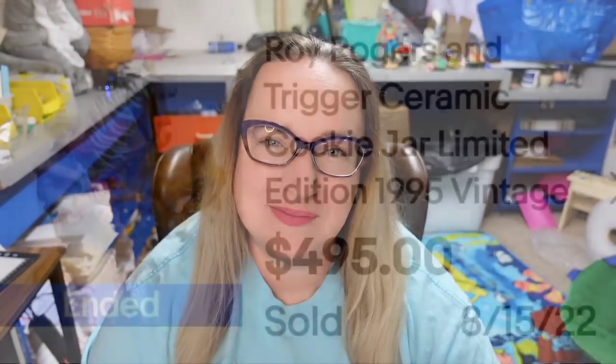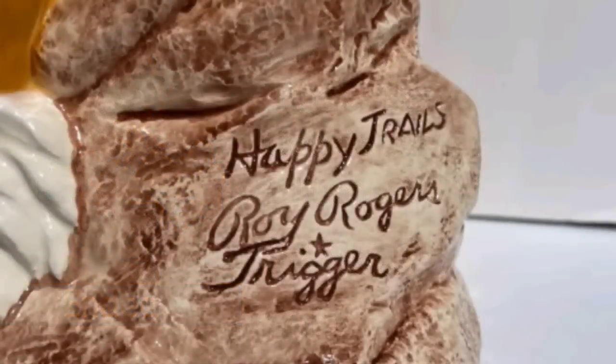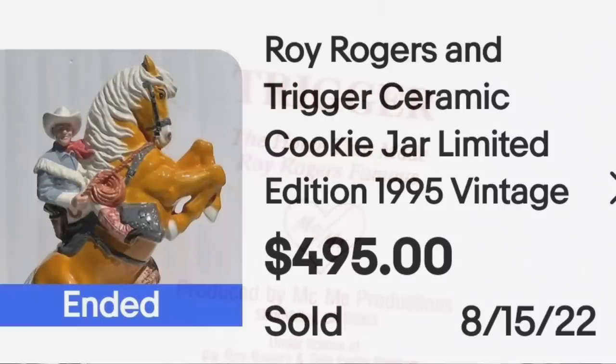Up next is a Western show — Roy Rogers. This is a Roy Rogers and Trigger ceramic cookie jar, limited edition, vintage 1995. It sold for $495. Here on the back of the cookie jar you can see it clearly says 'Happy Trails,' Roy Rogers, and Trigger. On the bottom it is numbered and dated 1995, and it mentions Trigger, the horse that made Roy Rogers famous. A great sale at almost $500.